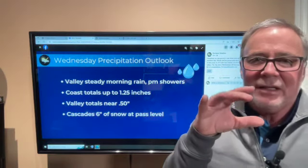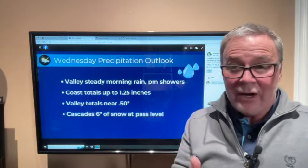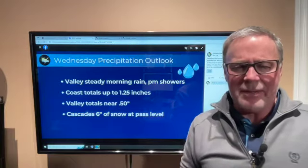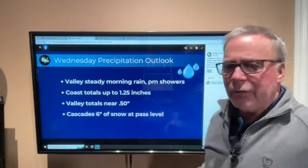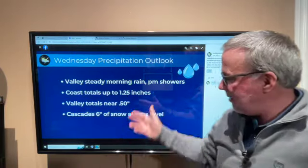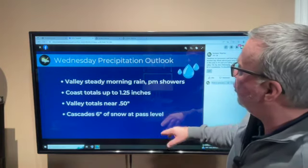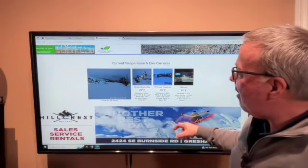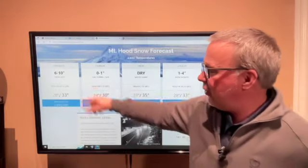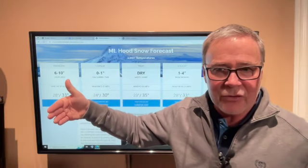The headlines for tomorrow: steady morning rain breaking into showers, maybe as early as one or as late as two in the afternoon. Coast rain totals — which would be a morning rain event — pretty impressive, maybe an inch and a quarter on average. Valley rain totals from Albany all the way up to Kelso and Longview, a half of an inch on average, maybe a little more in some spots, a little less in others — but a good soak. And then Cascade: six inches of snow at pass level, and when you get up above pass level, my forecast shows ten inches.